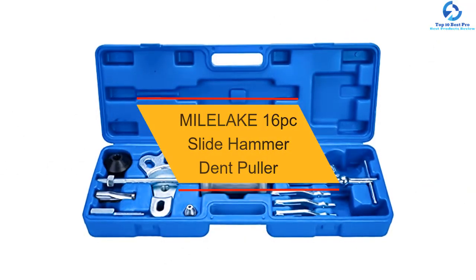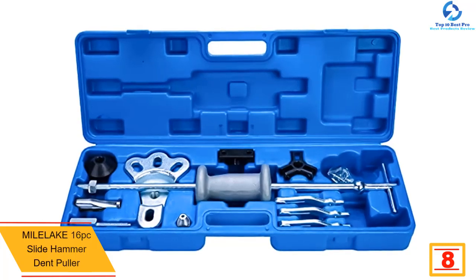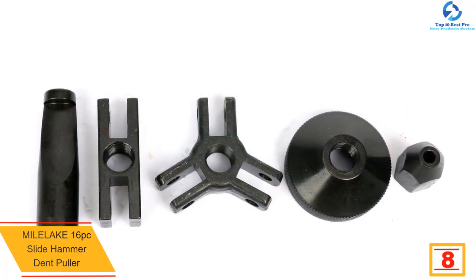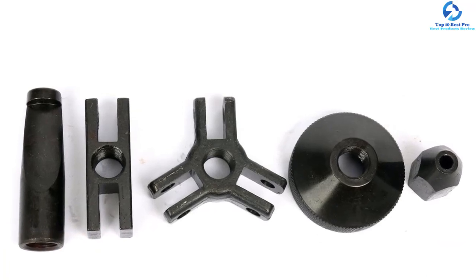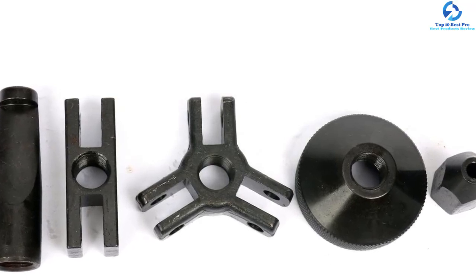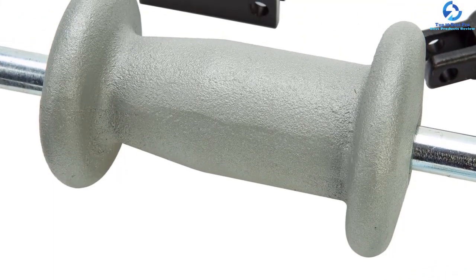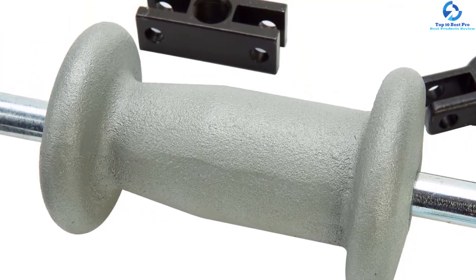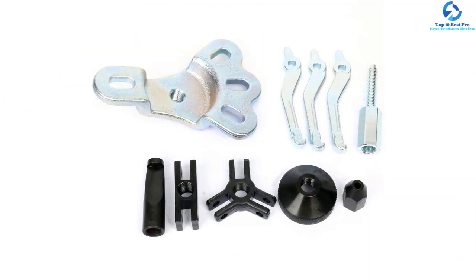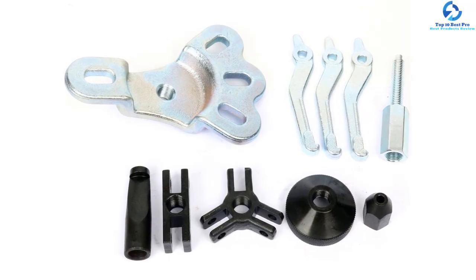At number 8, we have the MILELA KE Slide Hammer Dent Puller. Perfect for general automotive repairs, it is ideal for pulling axles, hubs, and bearings. This innovatively crafted puller has a 5-pound malleable steel sliding weight that provides a quick and precise pull, especially in tight spaces. The external and internal 3 or 2 jaw puller offers variable combinations for pulling gears, bearings, and seals. The slide hammer is crafted from corrosion-resistant, high-strength steel, with each piece made from heat-treated hardened steel for unmatched longevity. For easy transportation and storage, this unit comes with a heavy-duty blow-molded case.